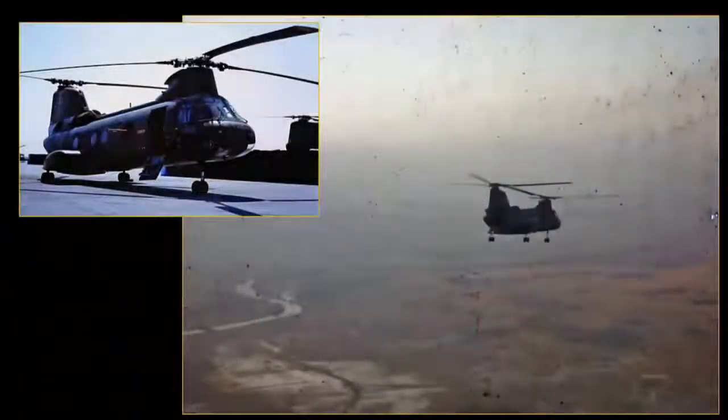The 46, or any helicopter, is a pretty complicated piece of machinery.